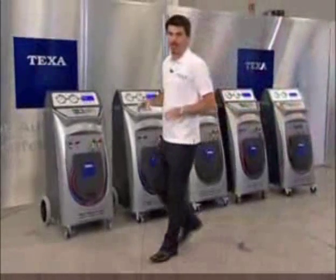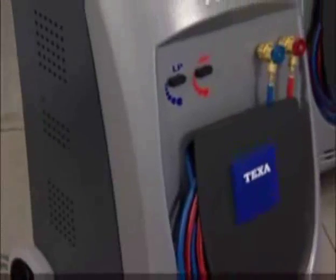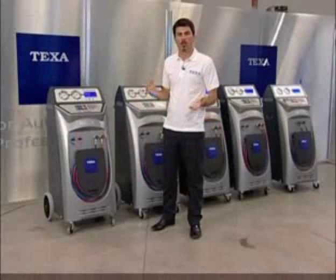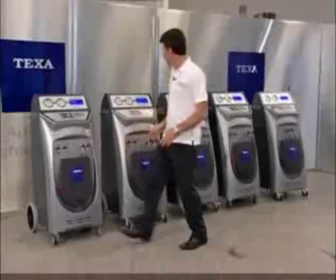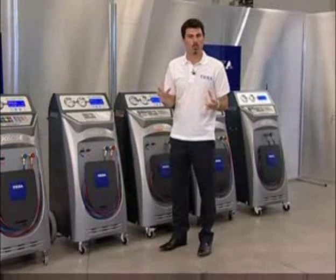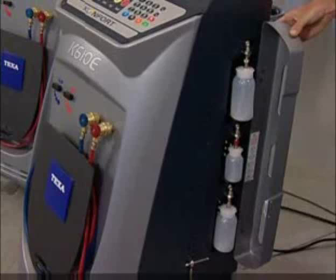Let's take a look at the technical specifications and features of each individual model in more detail. The K605E features a tank containing 10 liters of refrigerant. It has a two-stage vacuum pump with a flow rate of 100 liters per minute, while the oil and the UV tracer are injected automatically by opening the solenoid valves.